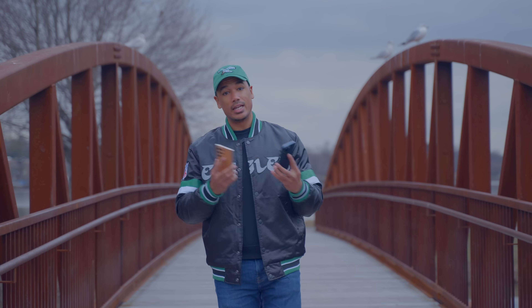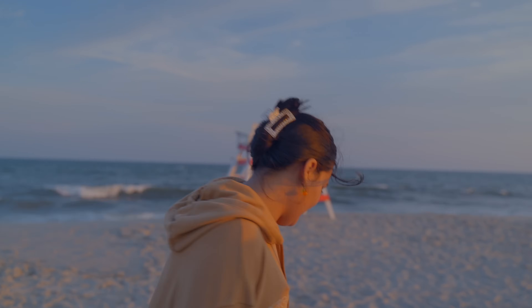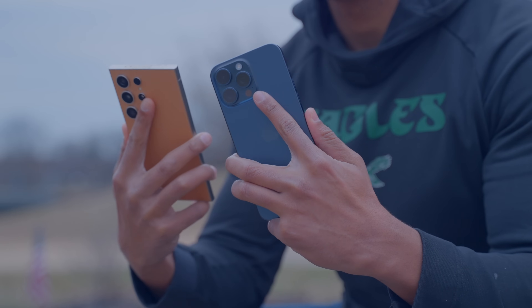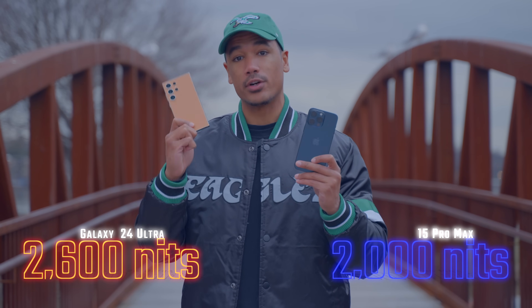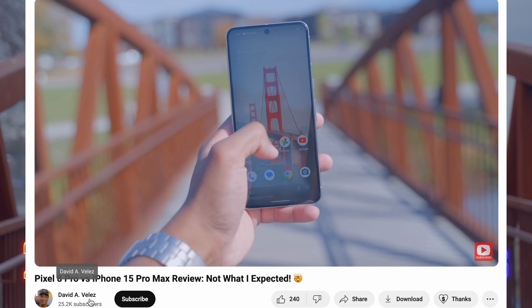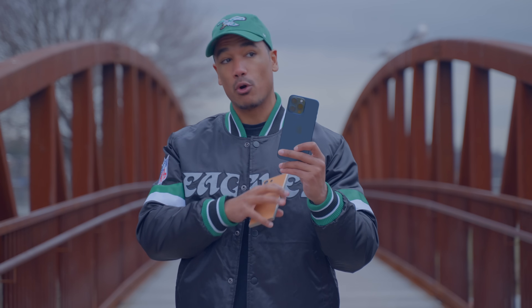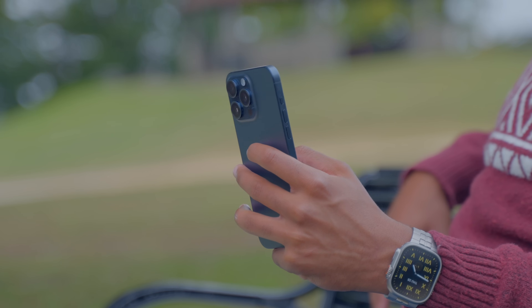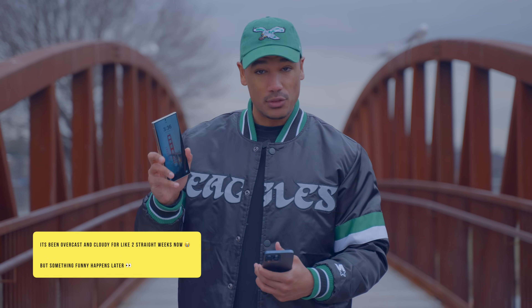One of those practical things on a day-to-day basis that do make a difference is your phone's visibility in outdoor situations. There have been times when I'm out on the beach with no clouds in the sky, perfectly sunny, and looking at your phone to respond to a text is just almost impossible. We're getting 2,000 nits of peak brightness on the iPhone 15 Pro Max and 2,600 on the Galaxy S24 Ultra. The 2,000 nits on the iPhone is honestly really good enough for those really bright outdoor situations — there is no problem here.